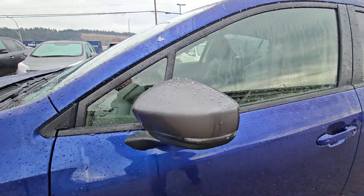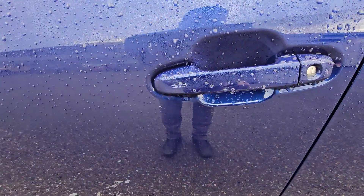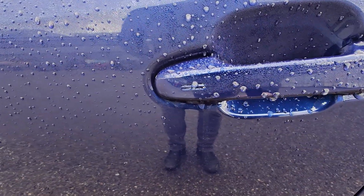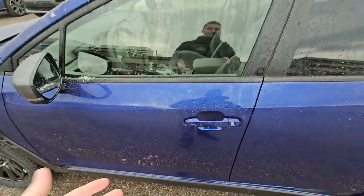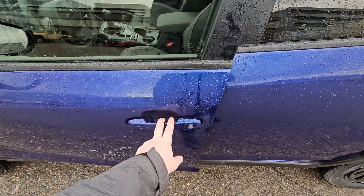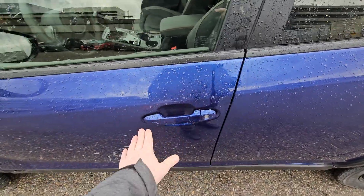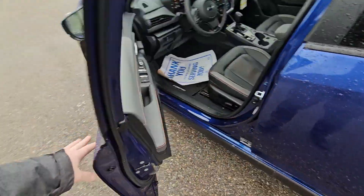Gray painted mirror caps with integrated turn signals. It is a proximity key. We've got those lines in the door handle — to unlock it, you just walk up. So long as the key is within 46 inches, put your hand in the handle, it senses it and unlocks.